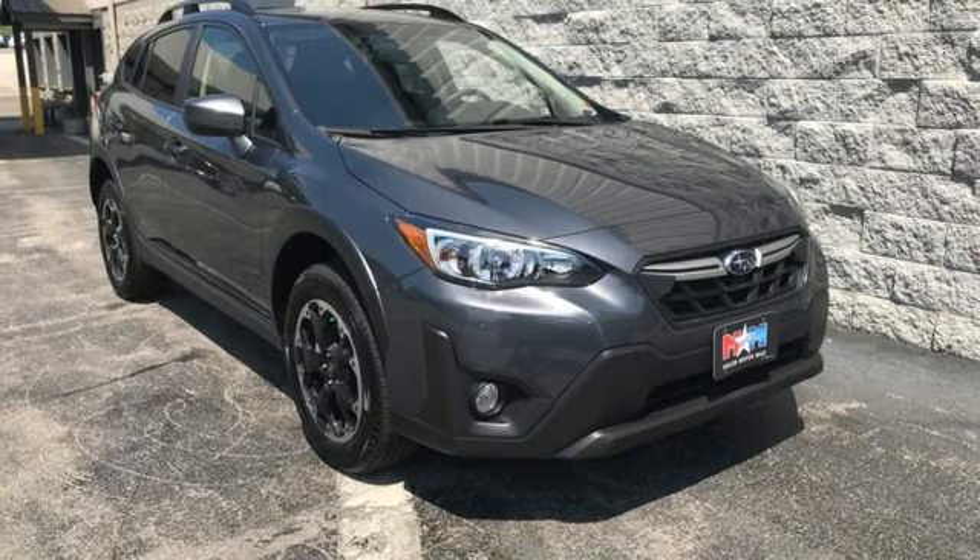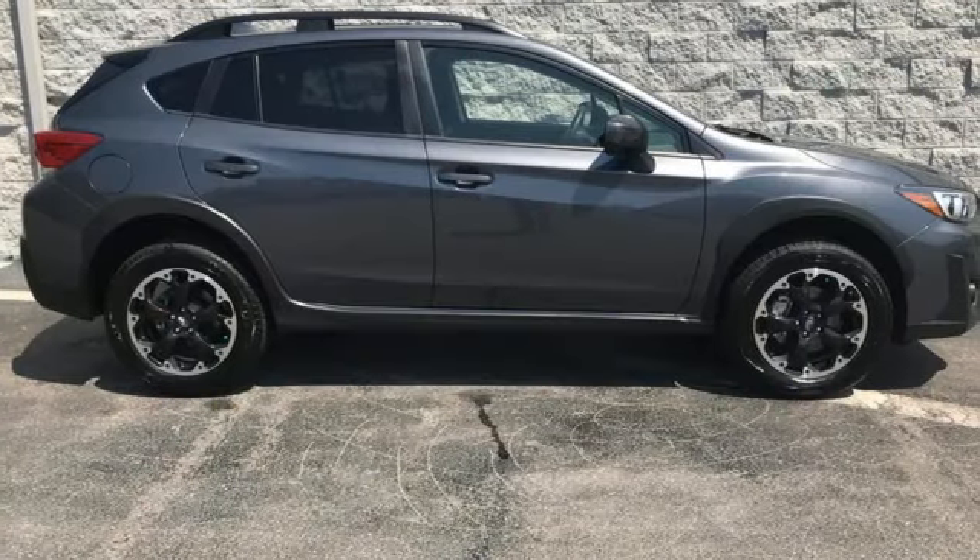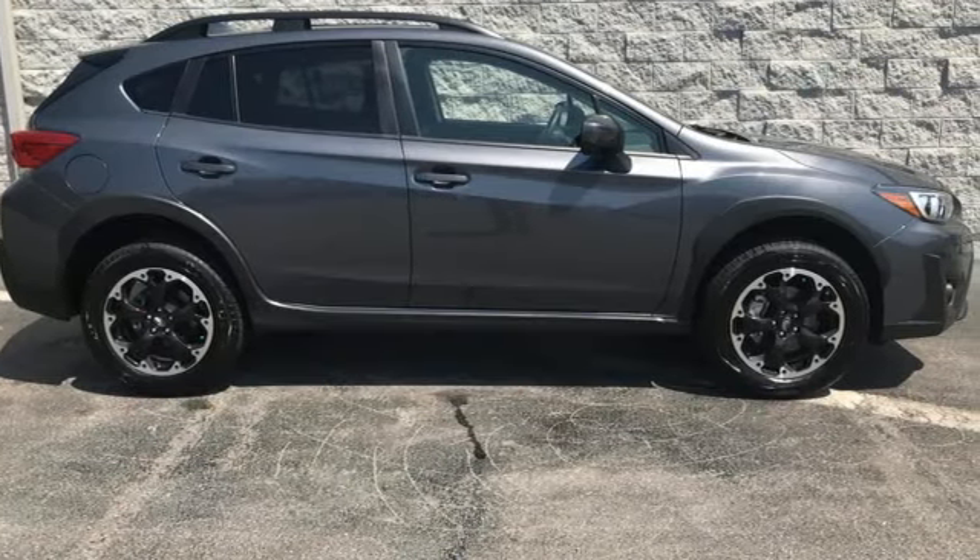Durable, reliable Subaru. Someone's going to drive this fantastic vehicle off the lot. Should be you. Test drive it today.